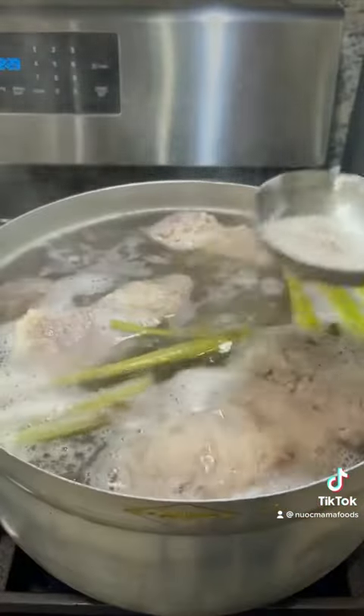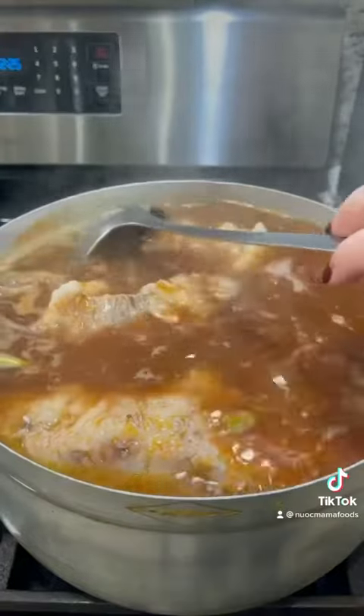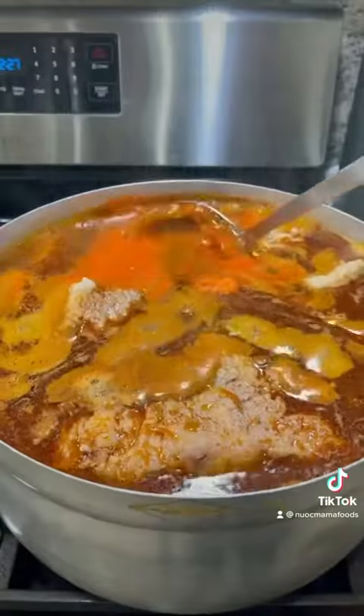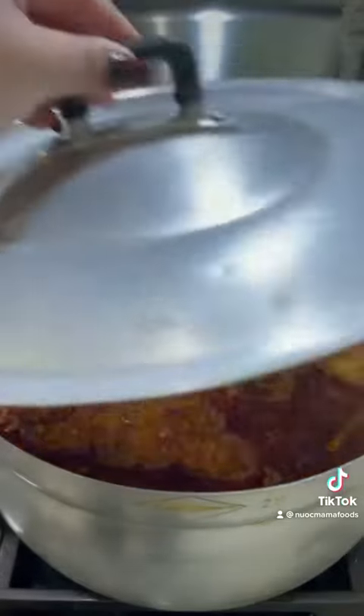Uncover the pot and remove the scum on top. Add bún bò huế mixture and guoc viet seasoning — you can add shrimp paste as a substitute. Cover and let it simmer for one hour.